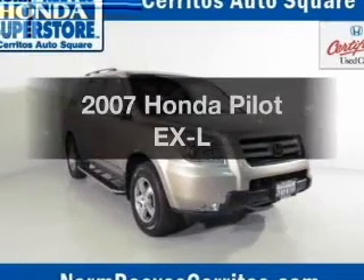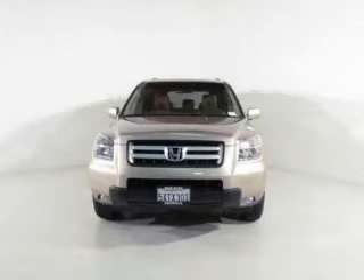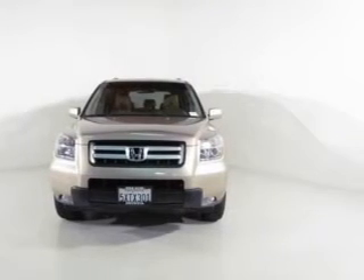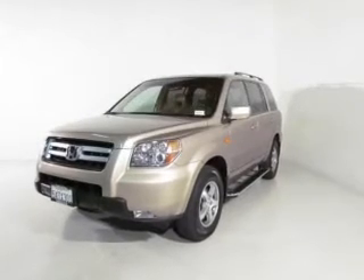Check out this 2007 Honda Pilot. Everything you need under one roof with this great vehicle. The powertrain includes front wheel drive with a solid 6-cylinder engine driven by a 5-speed automatic transmission.